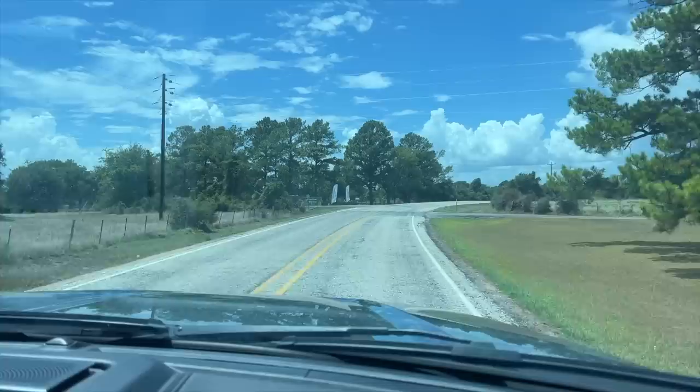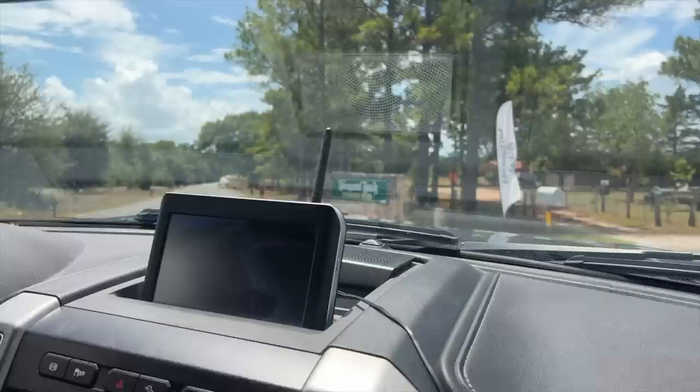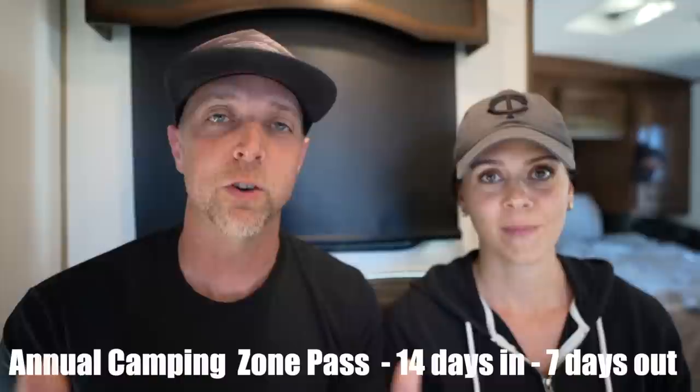We're going to talk about our camping fees at Thousand Trails for the past four years, as well as our favorite parks, worst parks, our dislikes, and our likes. For those new to Thousand Trails or who've never heard of it, it can be a very complex camping membership and quite confusing. In 2018, we started out with what they call a camping pass, which gives you access to one particular zone of the country. We spent about $350 on that, giving us access to parks in Texas, Florida, and the southern east half of the United States. The camping pass allows you to stay in Thousand Trails campgrounds for 14 days, then you have to leave for seven days before returning for an additional 14 days.